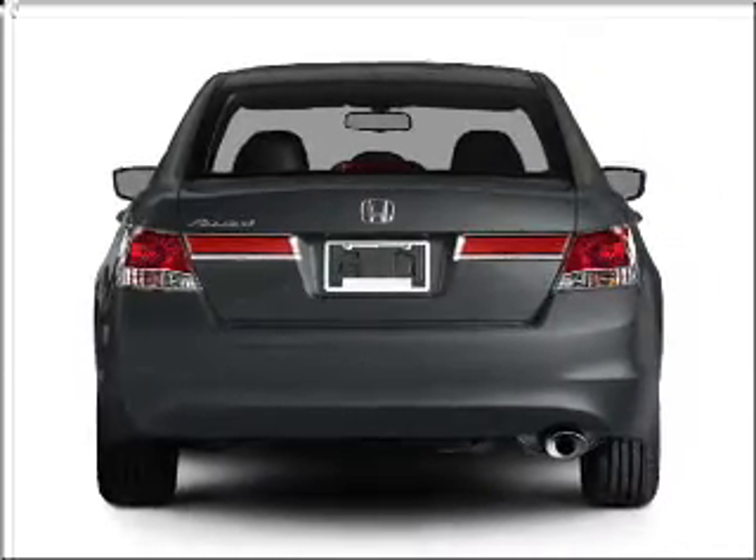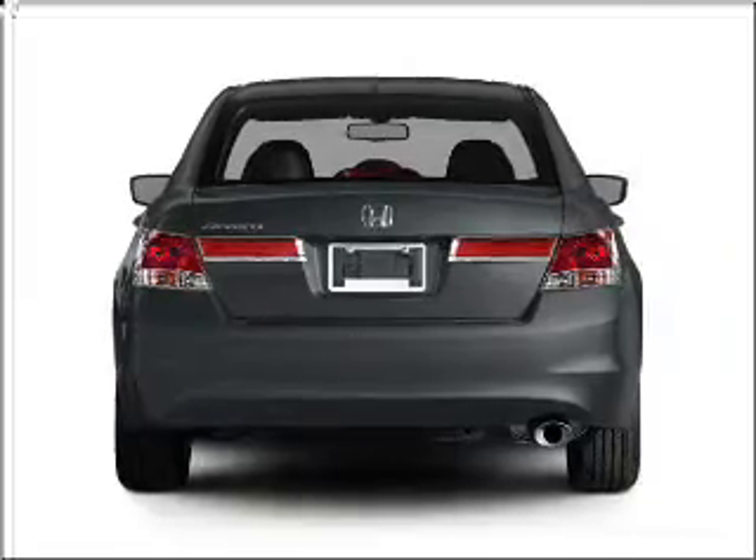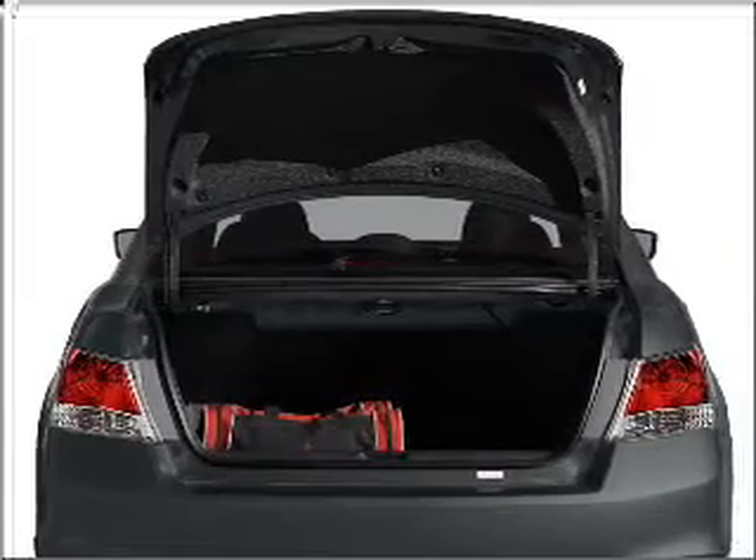The anti-lock braking system will keep you safe on the road. The sunroof lets fresh air in. Power and reliability are a great combination.